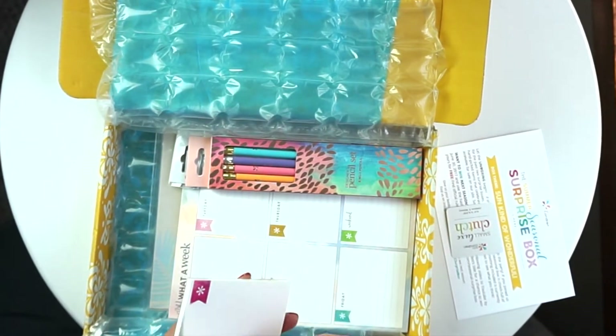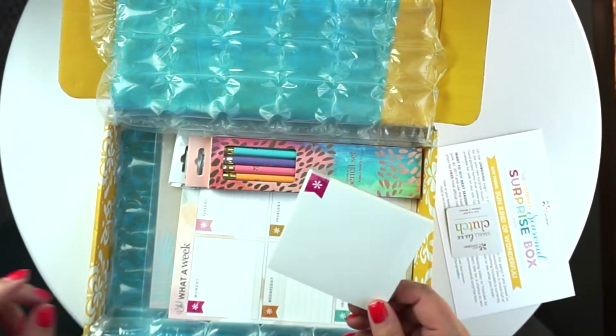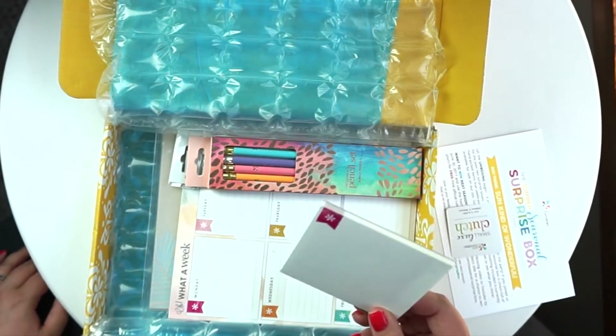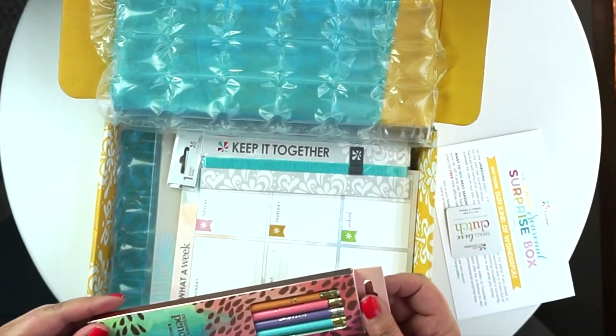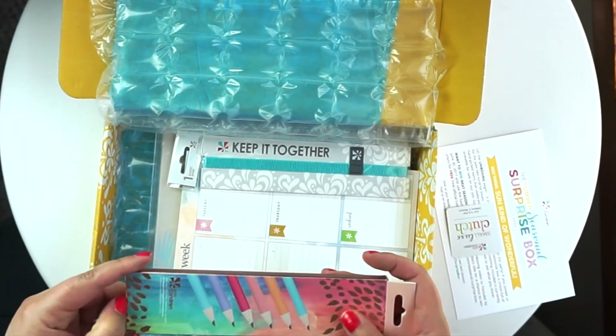This is a little pad of paper — not a Post-it, just a small notepad. I'm not sure what I think about the size of it, but I do use little pads of paper a lot so I'm sure I'll use this one too.